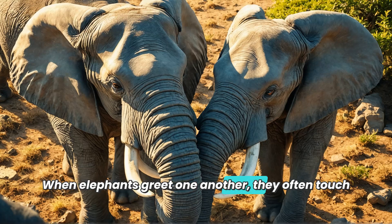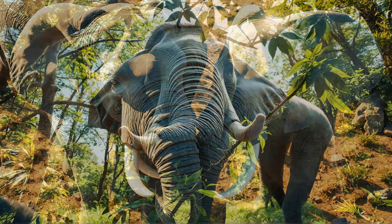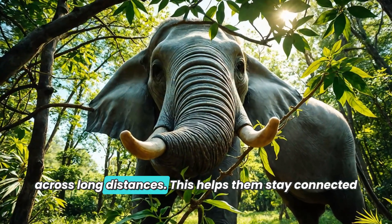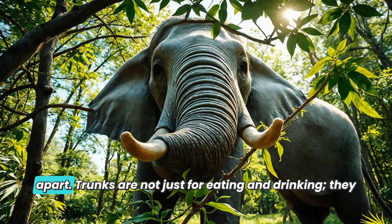Did you know that elephants are social animals? They use their trunks to communicate with each other too. When elephants greet one another, they often touch trunks — just like a handshake. They might also trumpet or rumble to send messages across long distances, helping them stay connected with their family and friends even when they are far apart.